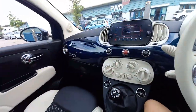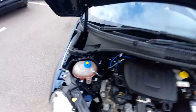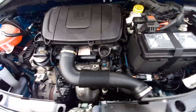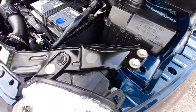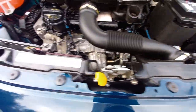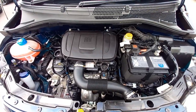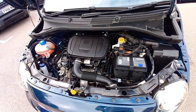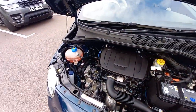Under the bonnet, everything is nice and clean with the bonnet stay in place. It's the one-litre three-cylinder engine. Everything looks really tidy — all the nuts and bolts are there. The antifreeze is bright red. At the time of this video, the car is booked in within a couple of days at the main Fiat dealership in Sheffield for the major two-year service, which includes engine oil, oil filter, air filter, and a brake fluid flush.